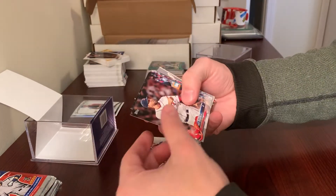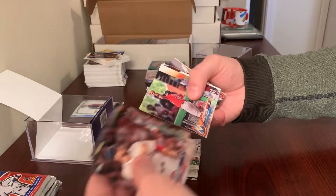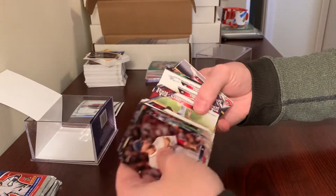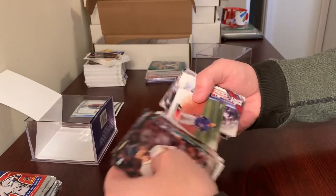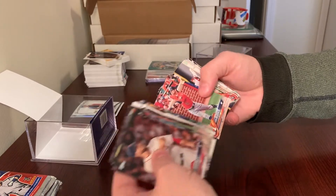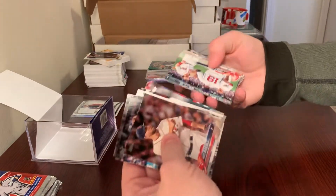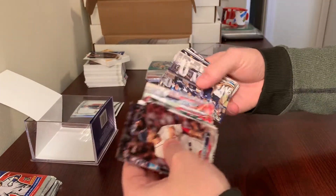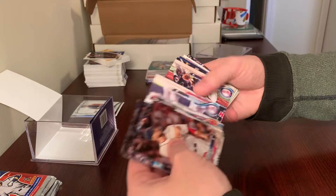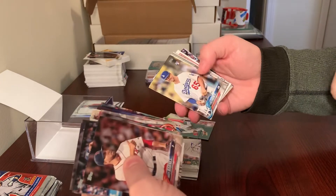I'm just going to sort of fly through them, see if there's anything worth mentioning — any rookies or parallels or anything like that. These all seem like kind of what I was expecting, to be honest. The real draw to these is going to be those purple parallels. You've got Vlad Guerrero, Tatis, there's a rookie of Anthony Banda — that's from Series 1 — J.P. Crawford rookie, Nick Williams rookie, and Kyle Farmer.